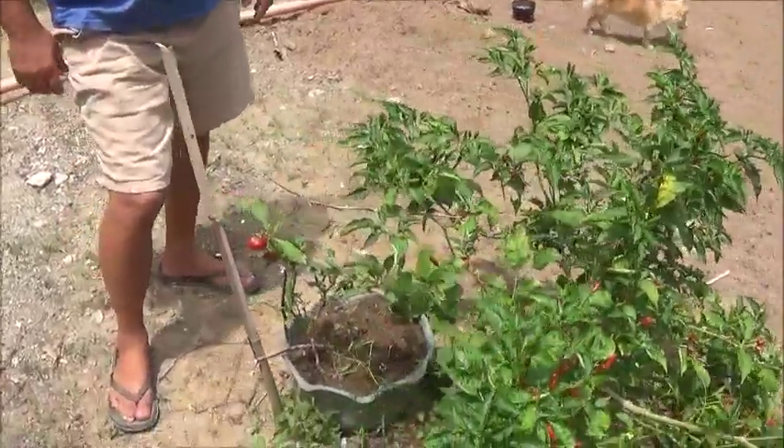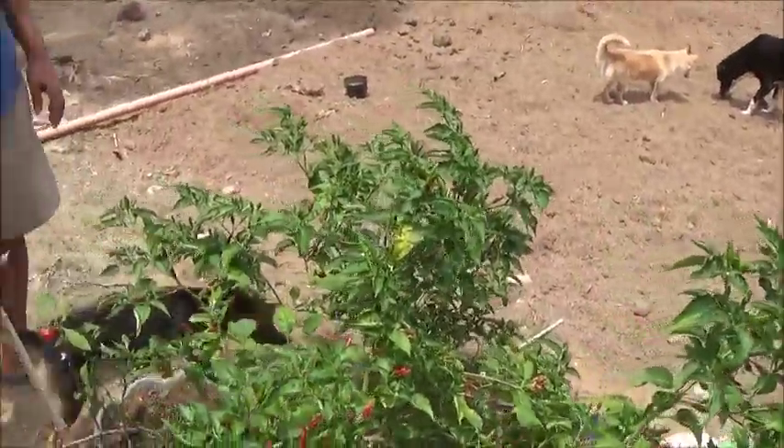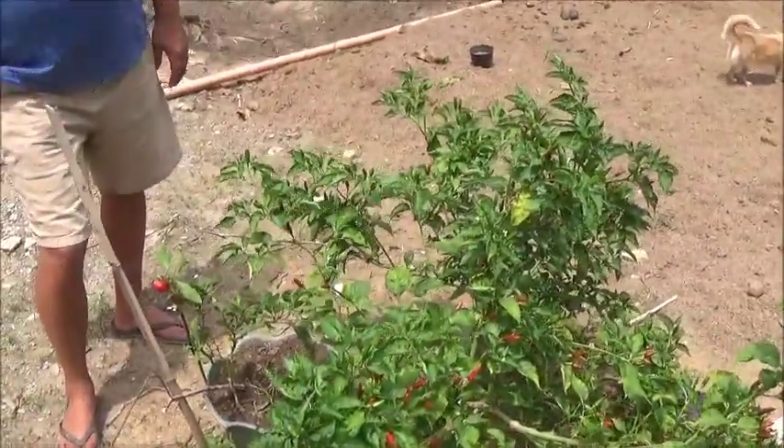We need to get this pepper plant staked up — it's like a year old now. We need to stake it up because it's starting to fall over. But this is just Thai chilies. I love them.